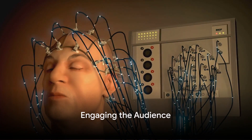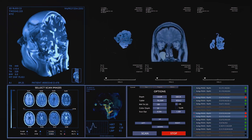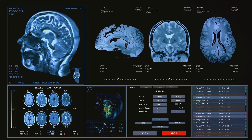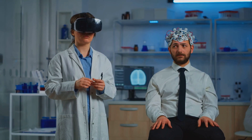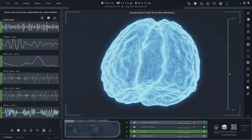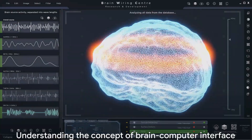Ever wondered about the future of human-computer interaction? Ever heard of Neuralink? Let's delve into the captivating world of Neuralink, a neurotechnology venture masterminded by none other than Elon Musk. This groundbreaking company is tirelessly working to revolutionize the way we interact with technology by developing an advanced brain-computer interface. It's a fascinating concept that promises to rewrite the rules of human-machine communication.